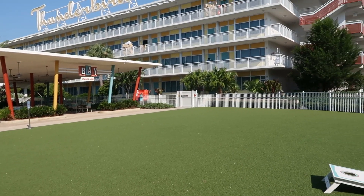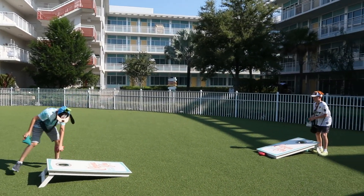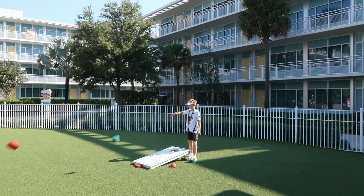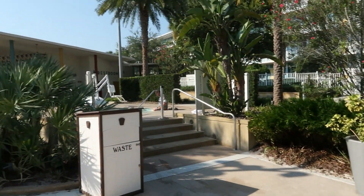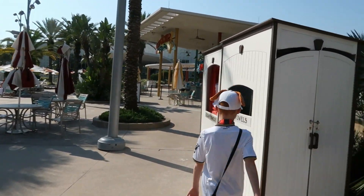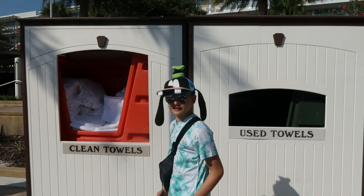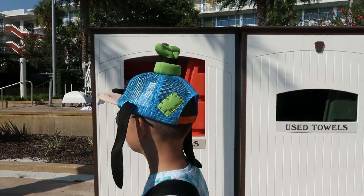Some evenings in this area they put up a massive screen and show films. These boys have loved playing with all the games here. There's also a little jacuzzi — there are a lot of people in it so we won't linger. There are three towel areas around this pool.